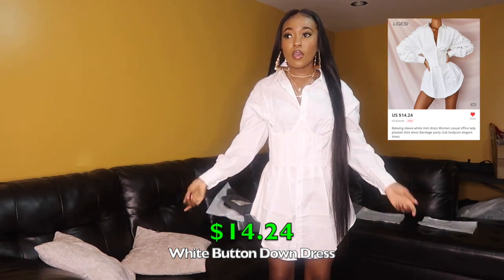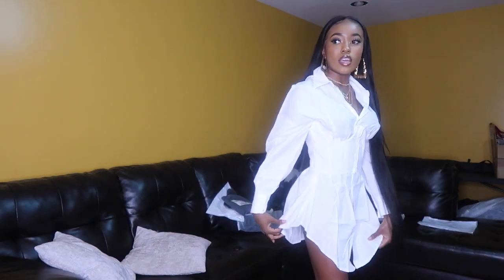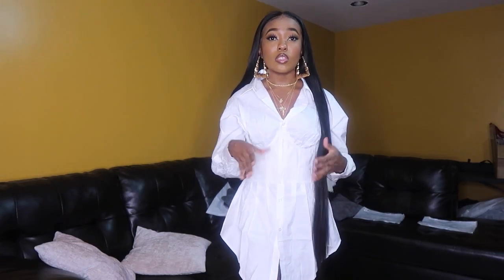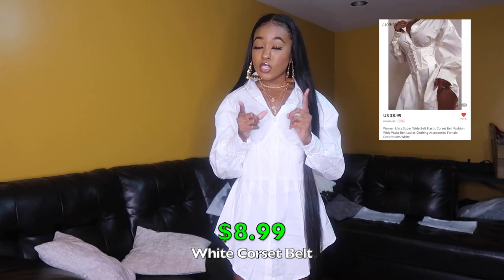Moving on to dresses. Here's the first one — a white button-down collared dress. You can button it all the way up but I like to leave it open a little. It scoops in the front and back, has a detail on the side that swoops up to show a little more leg. The belt is separate — you have to order it separately. I wouldn't have known that if I hadn't read the reviews. A lot of people in the reviews said they didn't know the belt didn't come with the dress.